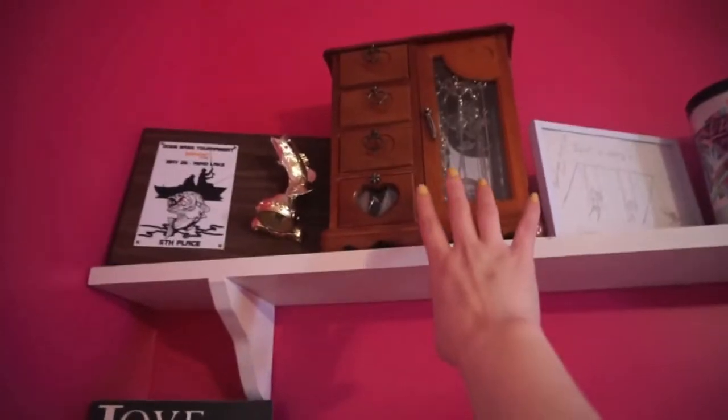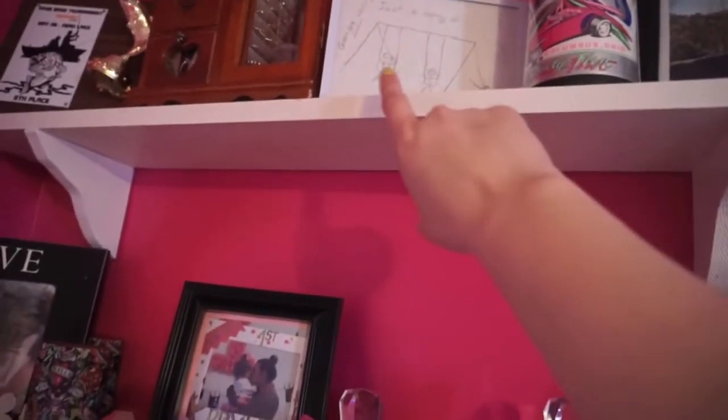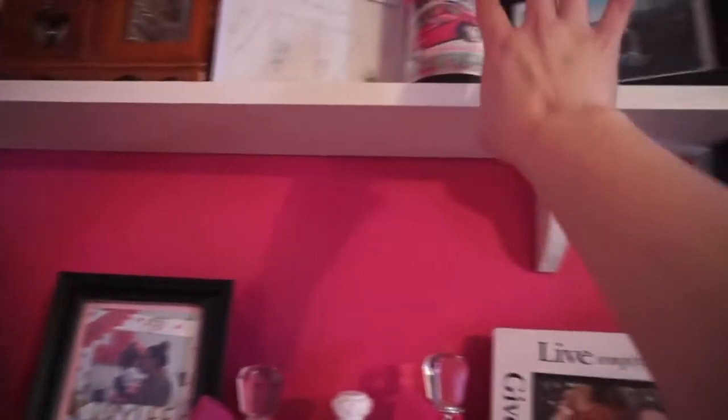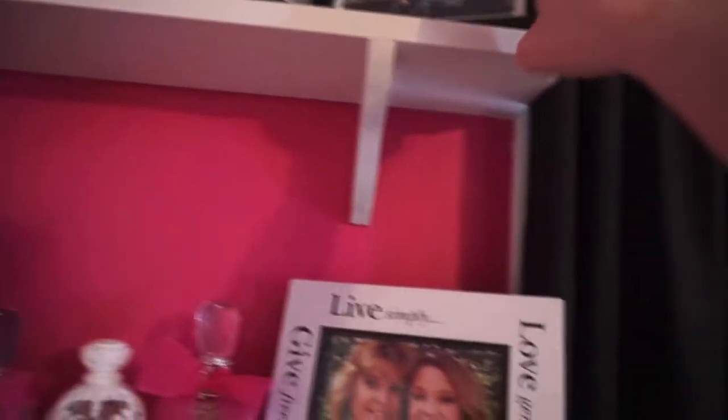Up here — if you guys didn't know, I fish tournaments with my dad — so this is a fifth place trophy. Then this is my jewelry box. And this right here is a picture that my grandpa drew when I was in kindergarten. This is one of his old cups because he used to actually make 32 four-roasters. And then this is a picture of me and my grandma.